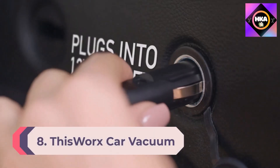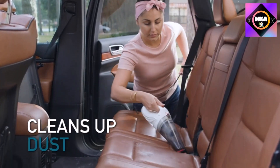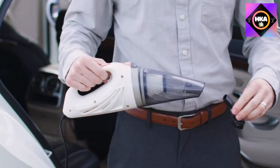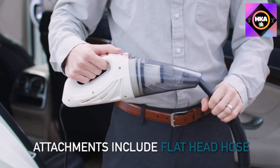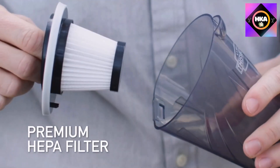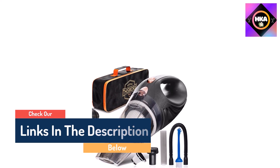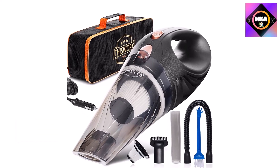Number 8: the ThisWorx Car Vacuum Cleaner — a small 12V high-power handheld portable car vacuum with attachments, a 16-foot cord, a bag, and a detailing kit for travel, RV, and camping. This portable dustbuster delivers a thorough cleaning wherever it goes, thanks to its 8.8-amp motor. It is also equipped with a HEPA filter that captures fine dust and protects the motor more effectively.